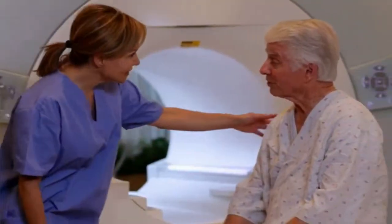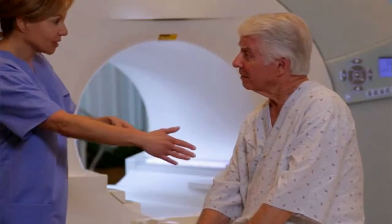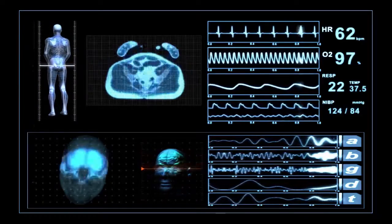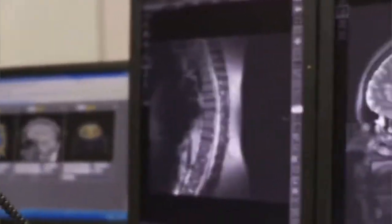MRI technologists prepare patients for procedures, taking their medical history, and answering questions. They inject patients with contrast dyes that interact with magnetic fields to produce images that physicians use to diagnose medical problems.